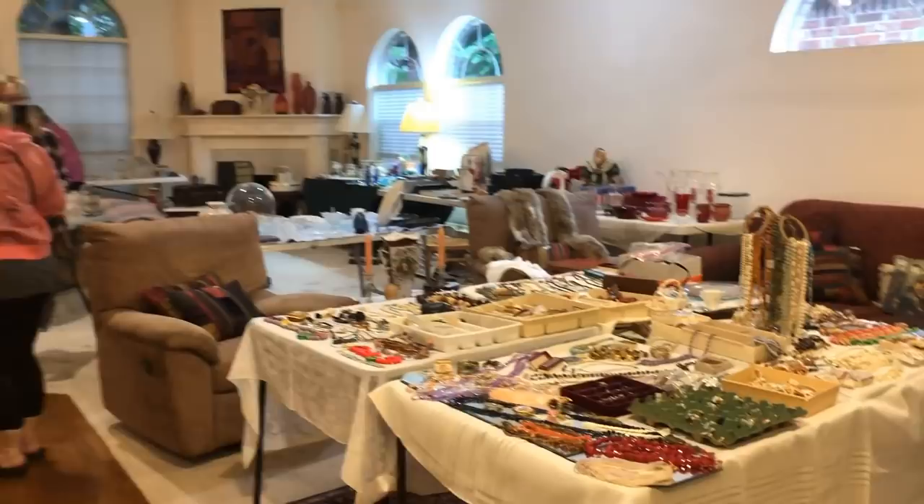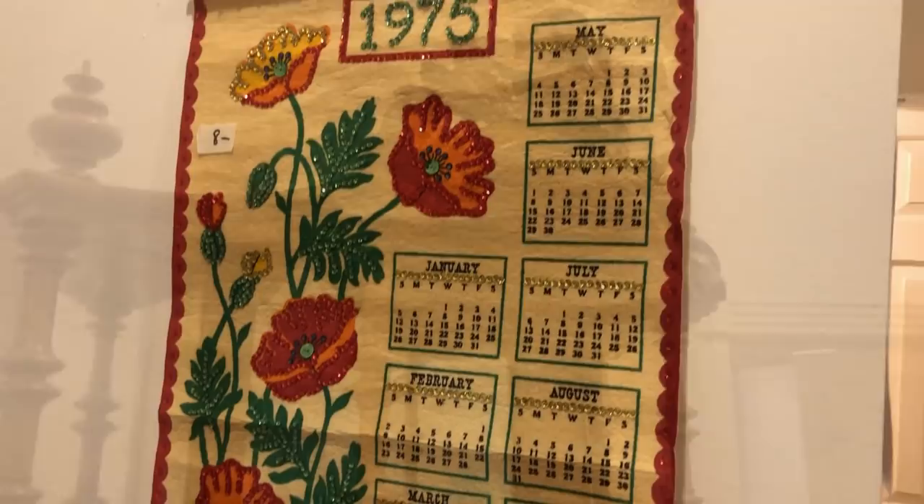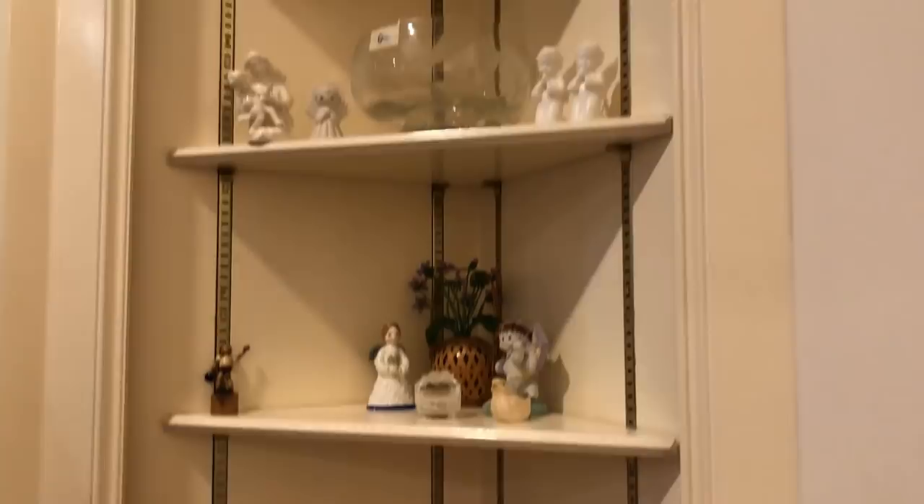Here's the hold table — that's important to find at an estate sale so that you don't have to carry everything. In the living room there's lots of fashion jewelry and some collections. This beautiful piece would be great for displaying those collections — I wish I had a spot for that.